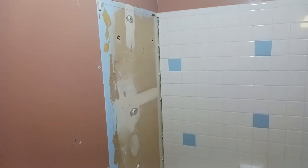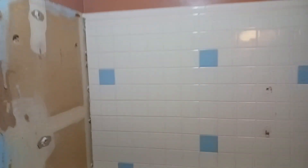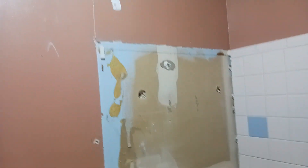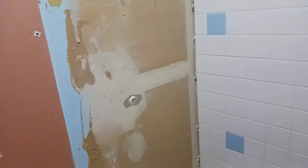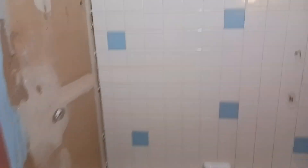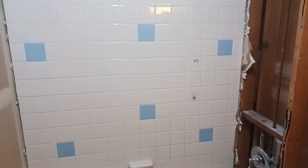That tile came off in like two sheets — it only took about 30 seconds. Unfortunately I still have to take all this drywall off because it's going to mess up what we're doing with the shower, so there's a little more work and a little more mess to make. But I was pretty happy to catch a break there. Hopefully the back wall will come off in a couple pieces as well.